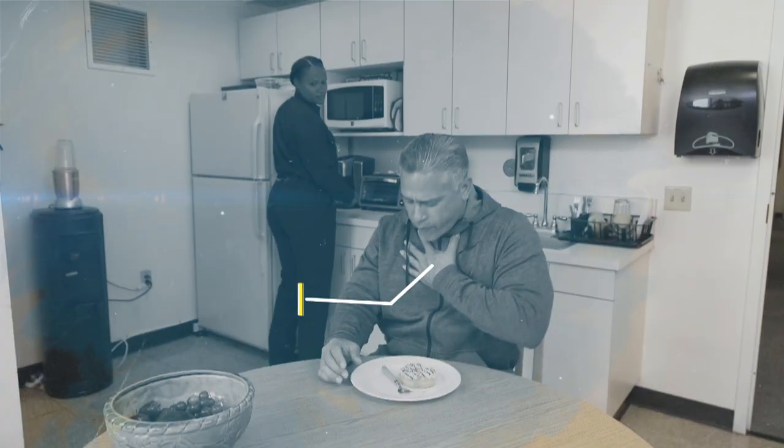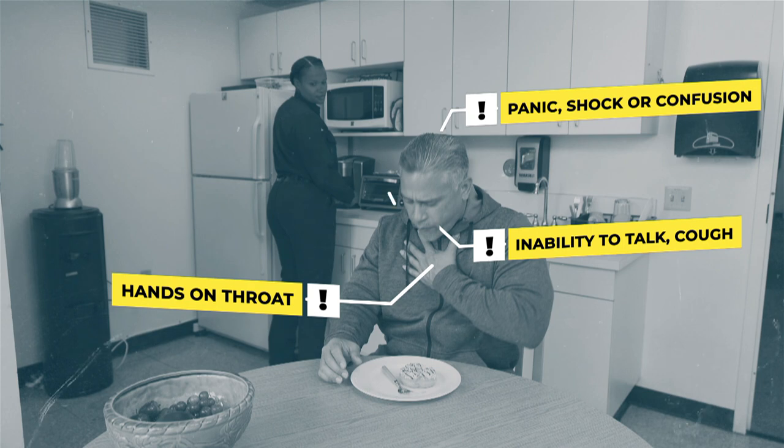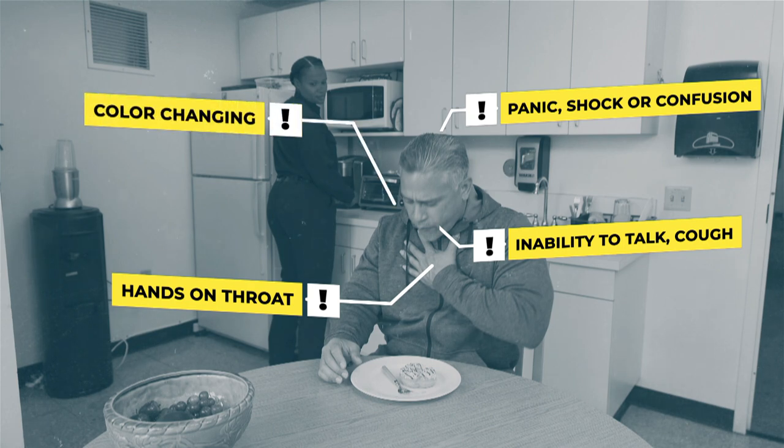One or both of their hands clutched to the throat. Look of panic, shock, or confusion. Inability to talk or cough. Color changing to blue or gray.